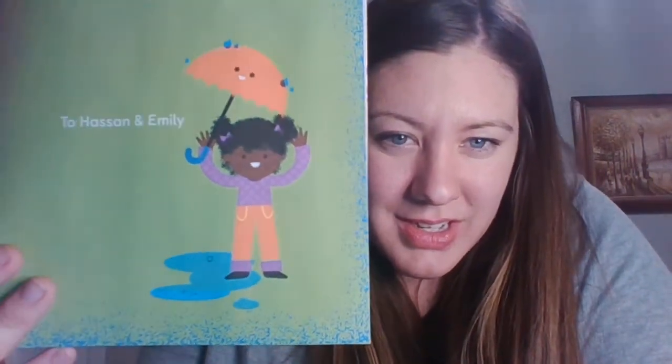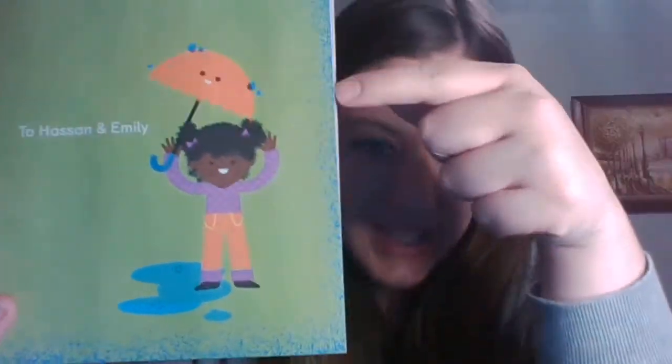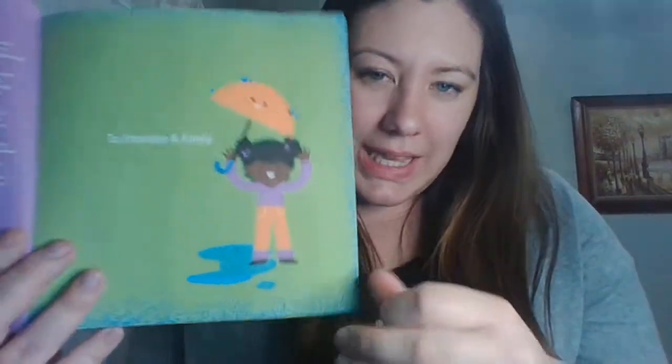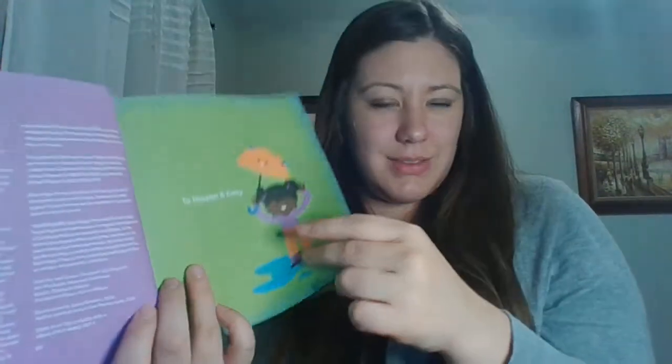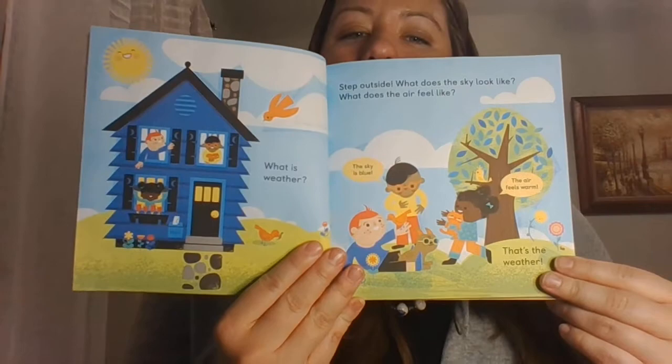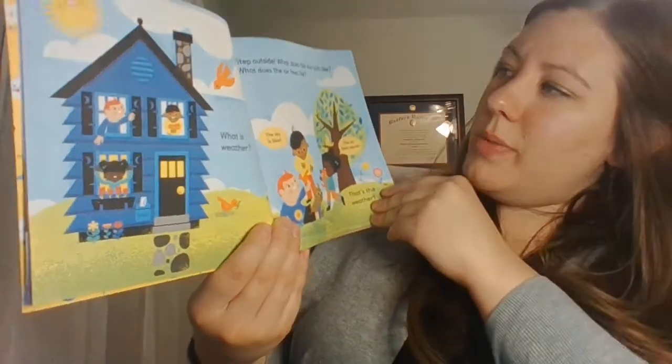What about in this picture? What's the weather? It's rainy. Why do we know it's rainy? We can see some raindrops, we can see a puddle, we can see an umbrella. We can use the pictures to decide what type of weather it is in the book.